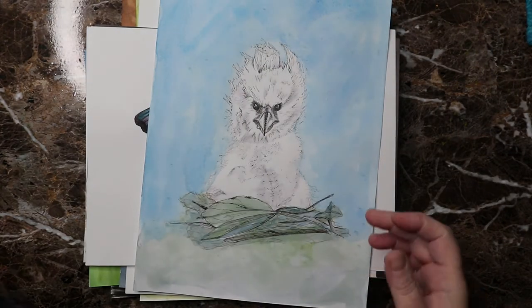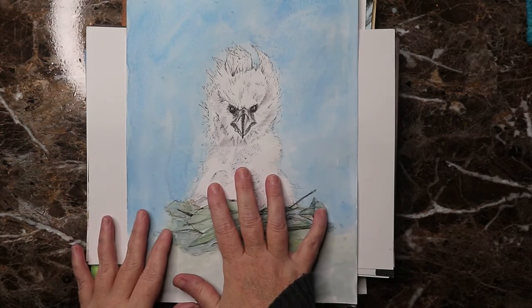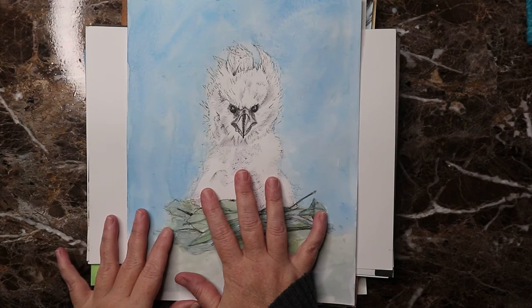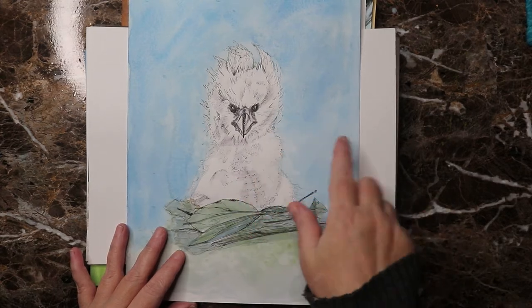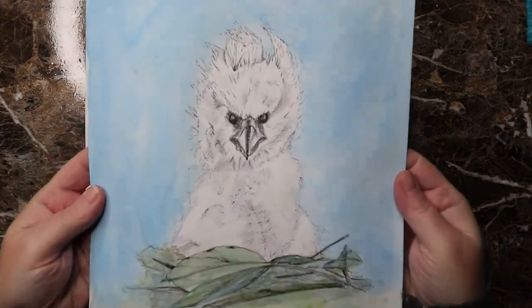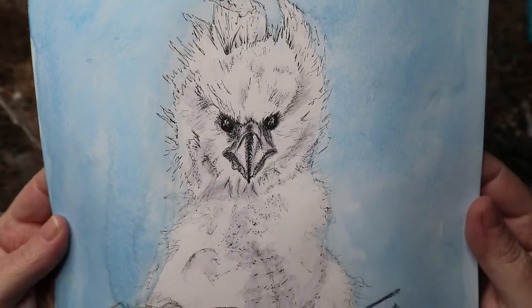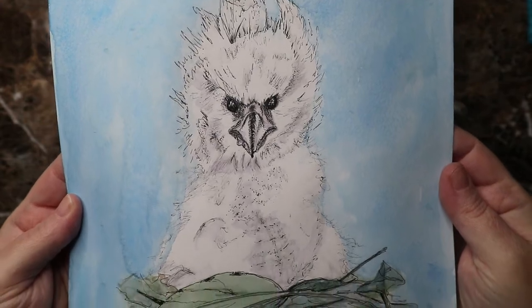Day twenty-one, the prompt word was 'fluffy,' and this baby eaglet just looks so mad — like he's saying 'who did this to me, they're gonna pay.' I love him, I think he's fantastic.